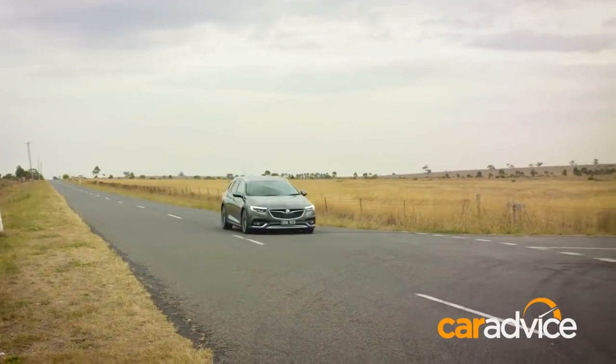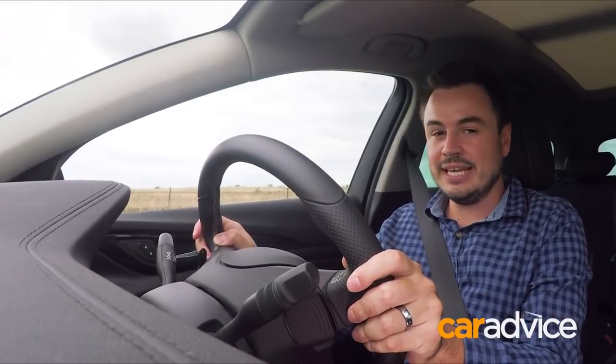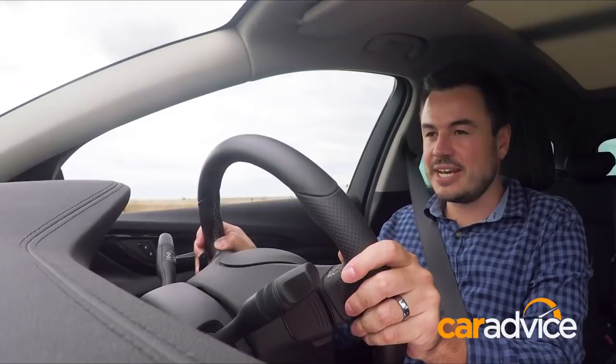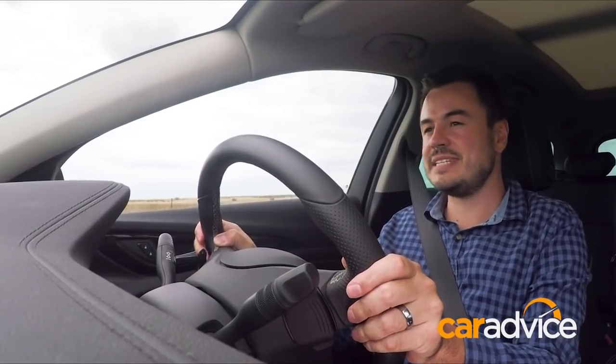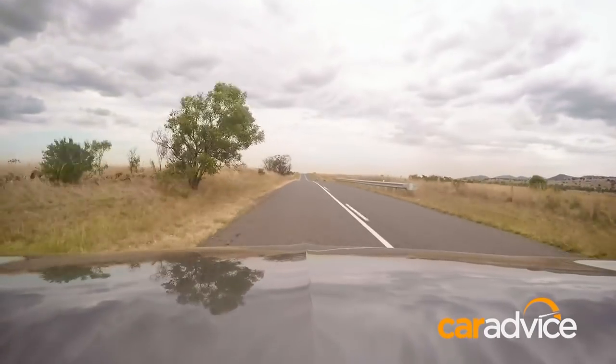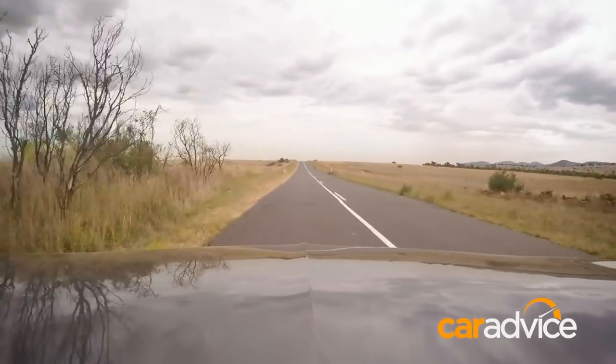Holden claims the fuel economy of this car is under 10 litres per 100 kilometres, but it's a little hard to believe given we are at 13.7 at the moment, and that's after a good mix of city and highway driving. That's going to get pretty thirsty once you start filling it with kids and luggage as well.